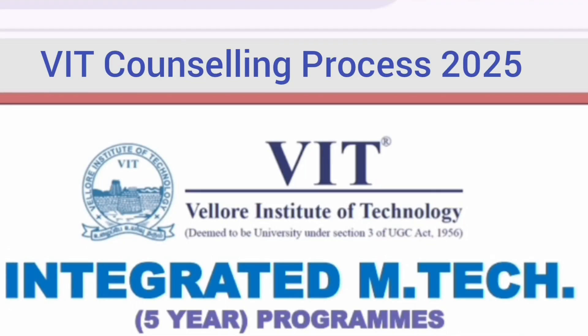Hello friends, good morning, good afternoon, good evening. This is an important video about the VIT Integrated MTech program, which is basically a five-year program.